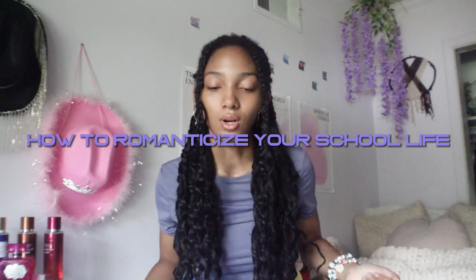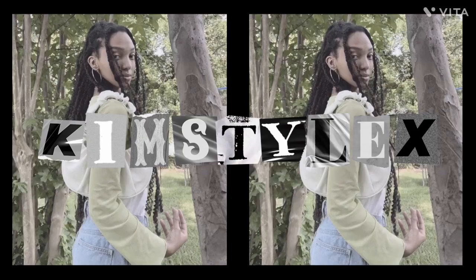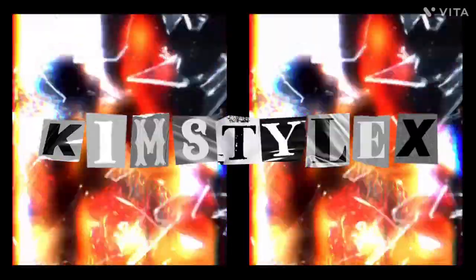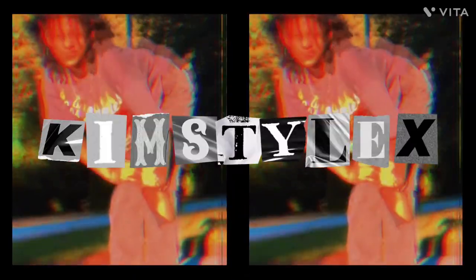Welcome and welcome back to my channel. In today's video, I will be doing how to aesthetic style for your school life. Welcome and welcome back to my channel. If you're new here, my name is Hakeem, but my channel name is Nikiunsaoex. That's my YouTube name, my Instagram name, my TikTok name — Nikiunsaoex. But my name is Hakeem.